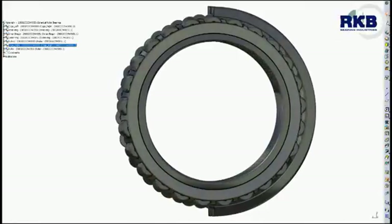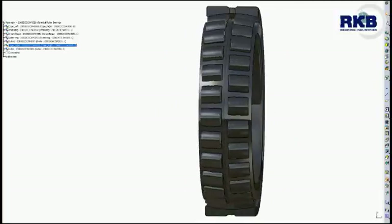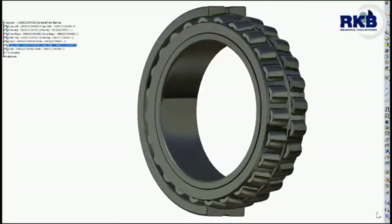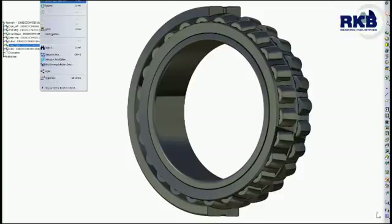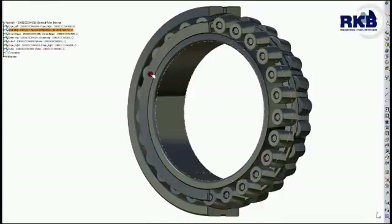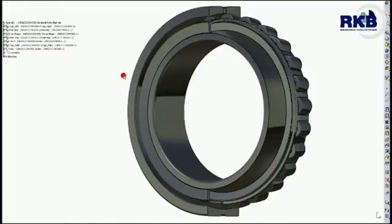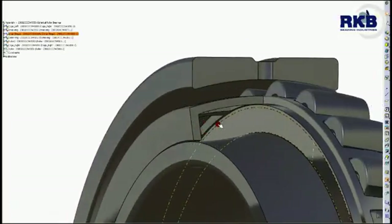In more detail, the CC design cage is a stamped steel window or pocket type cage featuring high load capacity, long life, high speed capability, low weight, and low noise and vibration rate. This cage configuration keeps the rotating rollers in a stable condition that allows the minimum temperature rise and an improved operating time.